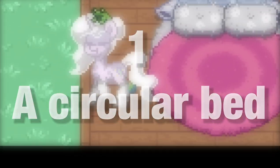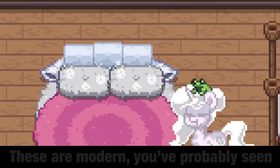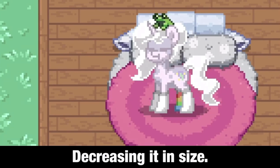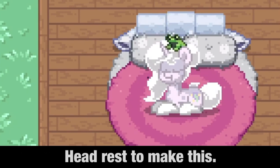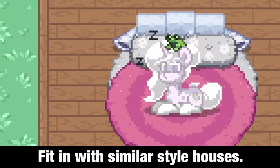Number 1: a circular bed. Yes, a circular bed. These are modern — you've probably seen them before. You can make a small sofa chair by decreasing it in size. Use some round carpets and stuff as the headrest to make this. I think this is a cute design and can fit in well with similar style houses.